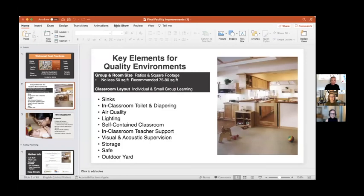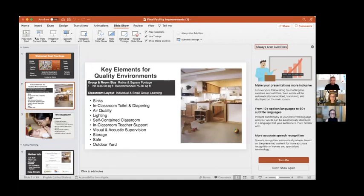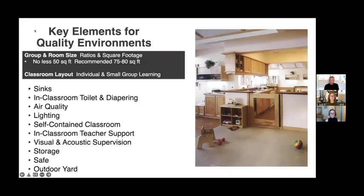Kathy and I are going to go over the key components of quality as they relate to the physical environment. We'll cover plumbing — sinks and toilets — air quality, lighting, acoustics in the classroom, storage, and play yards, including how to create an indoor-outdoor environment.